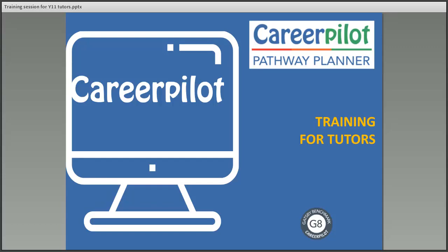Hello, my name is Sue Lewis and I'm going to be running you through this training session for tutors about the Career Power to Pathway Planner. This session usually takes about 20 minutes and you'll understand what you have to do, and we'll give you a chance to have a little play.